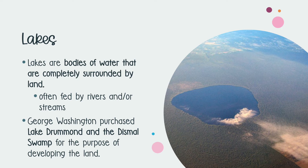The last type of waterway we are going to look at is a lake. A lake is a body of water that is completely surrounded by land and is often fed by rivers or streams. One notable lake in Virginia is Lake Drummond. In this image, you can see it surrounded by the Dismal Swamp, which is partially in southeastern Virginia and northeastern North Carolina. George Washington purchased this land as a surveyor with the intent of developing it. However, it has remained pretty much untouched because it is difficult to build on wetlands, and ultimately wetlands became protected natural lands.